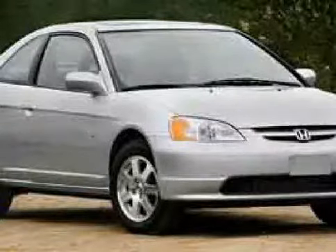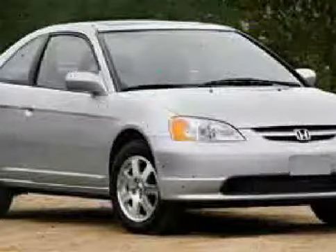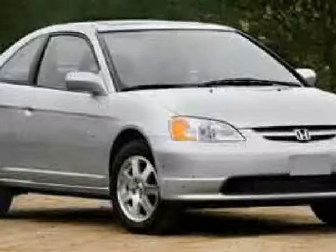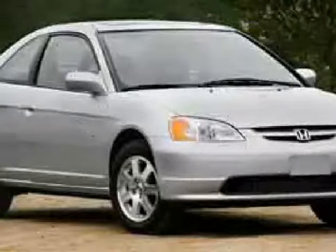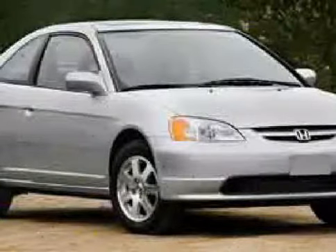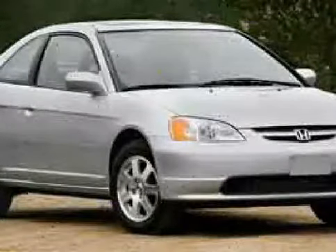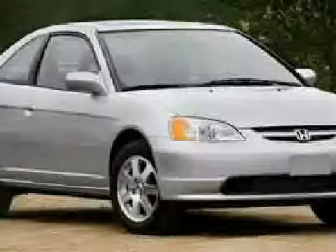Look at this 2003 Honda Civic equipped with CD player, cruise control, air conditioning, power tilt sliding sunroof, power windows, power door locks, front wheel drive, vehicle anti-theft system, four wheel anti-lock brakes, bucket seats, pass-through rear seat, and auxiliary power outlet.